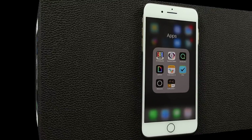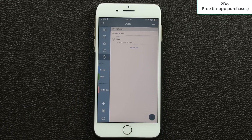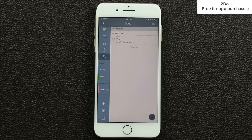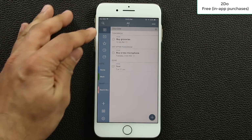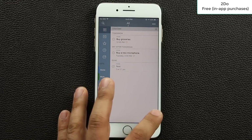The next application is a productivity tool called To Do. It's a list creator and task generator, and it looks beautiful. The apps I like to show are nicely designed, easy to use, and feature-rich — and To Do fits that perfectly. It's free to download with some in-app purchases. When you press the main button it shows all your to-do lists, including ones you've already completed.